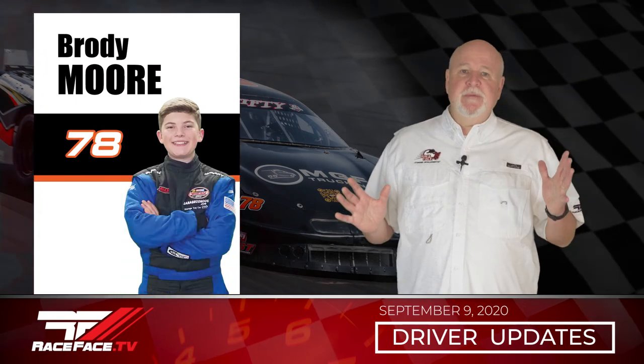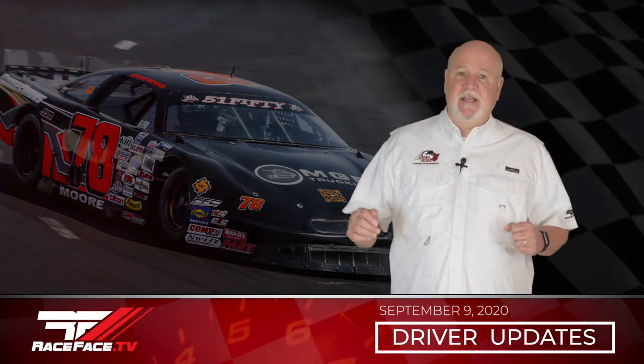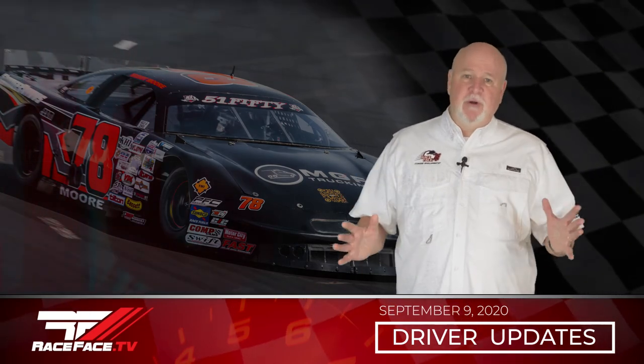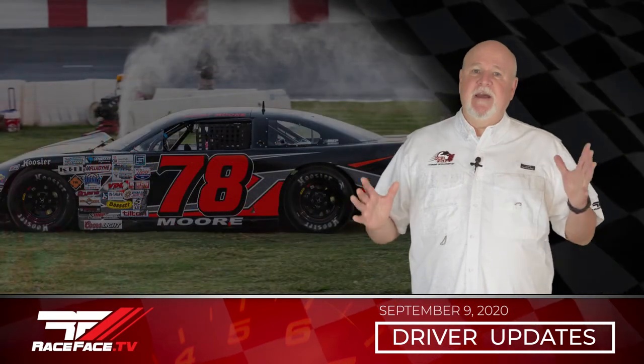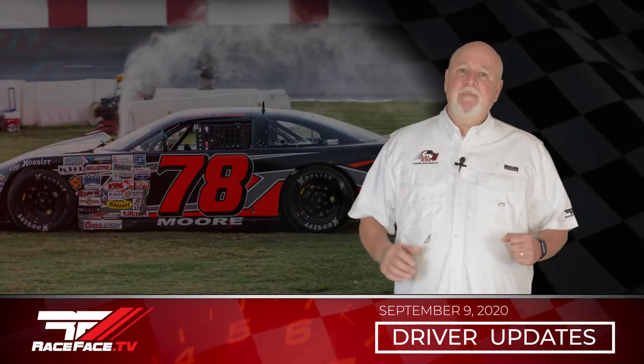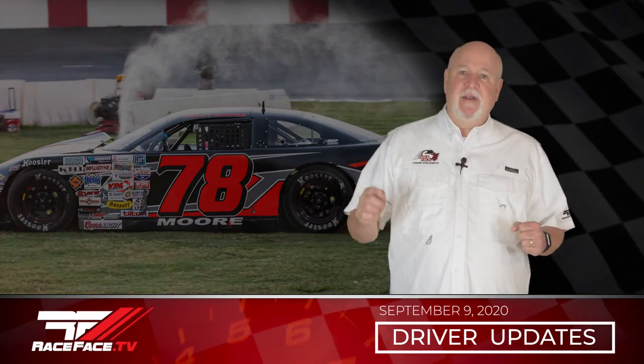Brody Moore returned to Madera Speedway with a new car and it was fast, resulting in his best qualifying effort of the year, posting an 11th place starting position for round six of the 5150 Junior Late Model Series. Brody moved up to seventh in the first 14 laps but unfortunately got caught up in two separate incidents that retired the team early. Up next for Brody, back to Madera Speedway September 19th.